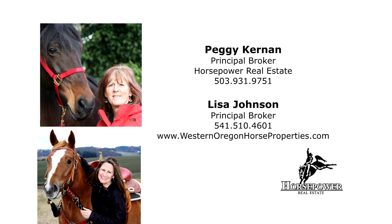This is just a preview — there's so much more for you to see. For more information or to schedule your own personal tour, please contact Peggy Kernan or Lisa Johnson with Horsepower Real Estate.